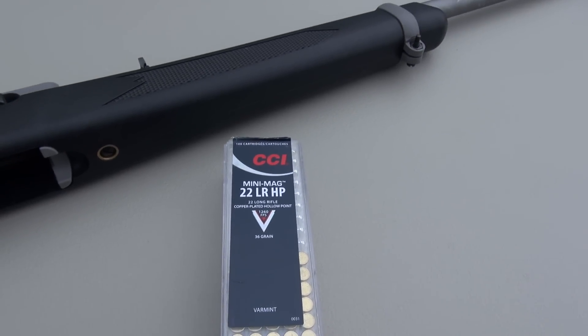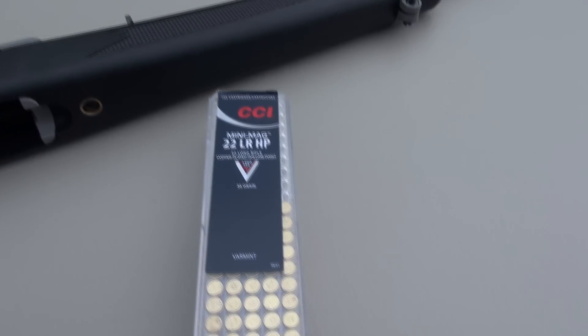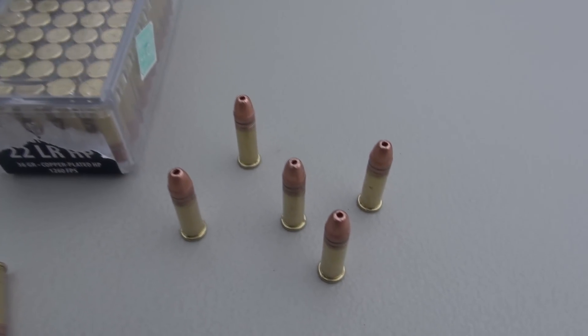Out of the 20-inch barrel Ruger, I'm coming in just slightly less than that — a 10-shot average of 1,244 feet per second.